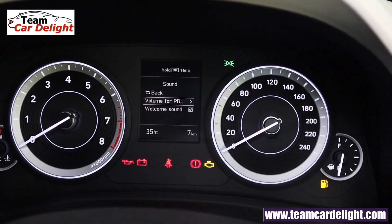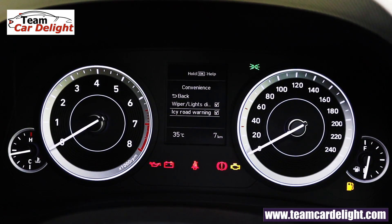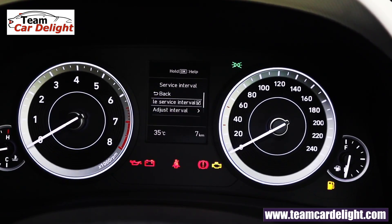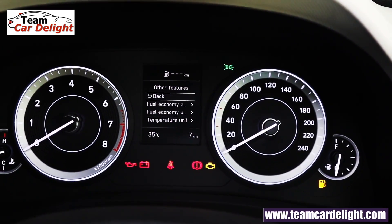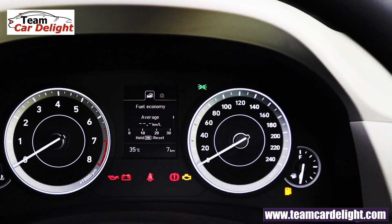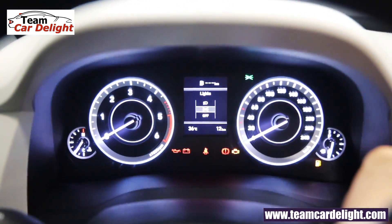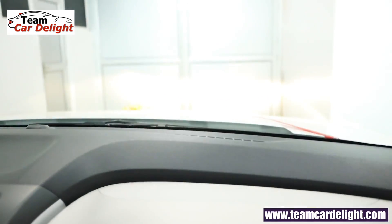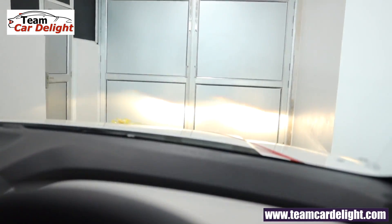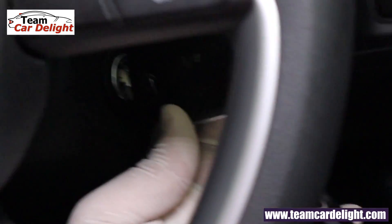Sound settings and welcome sound can be enabled or disabled. Headlamp and wiper controls are shown in the display, along with a service reminder and other features. Temperature unit can be changed to Fahrenheit, and low tire pressure warning is available. Wiper modes can be selected, and headlamp modes include parking light, main headlamp, high beam, and low beam with adjustable beam height.